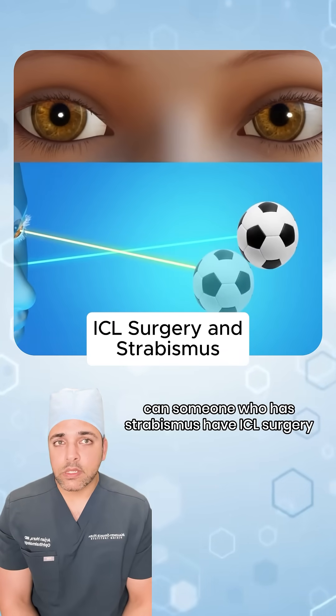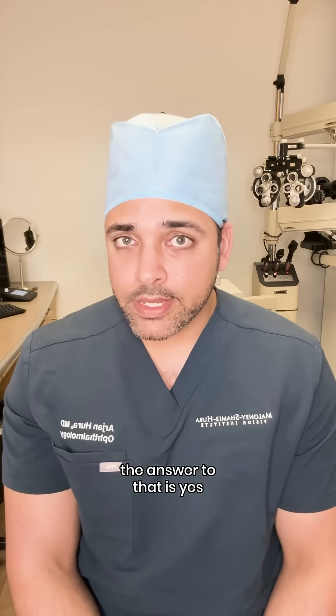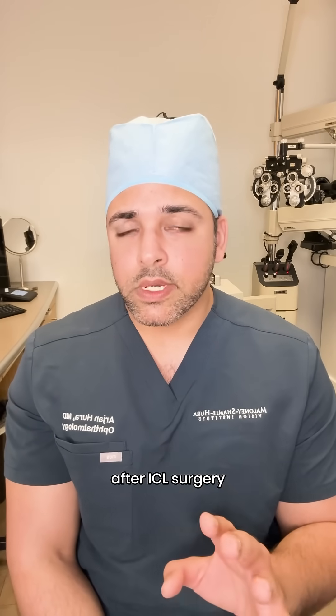The question is, can someone who has strabismus have ICL surgery? The answer to that is yes. However, two things are really needed to have a good outcome after ICL surgery.